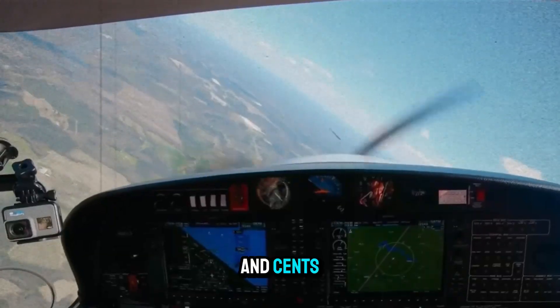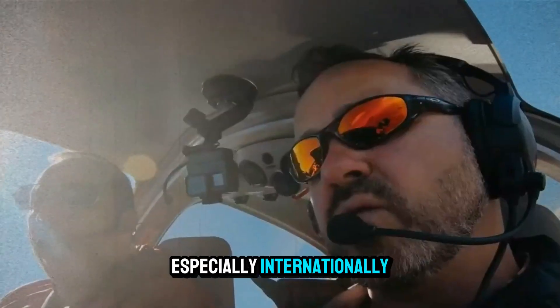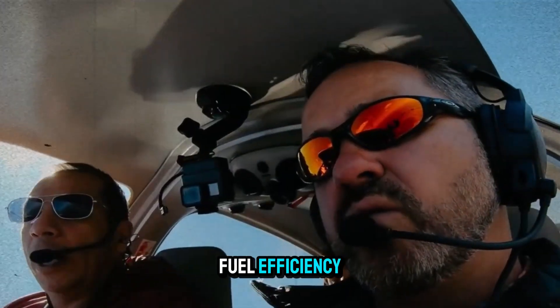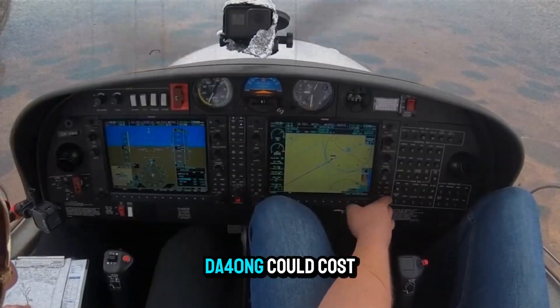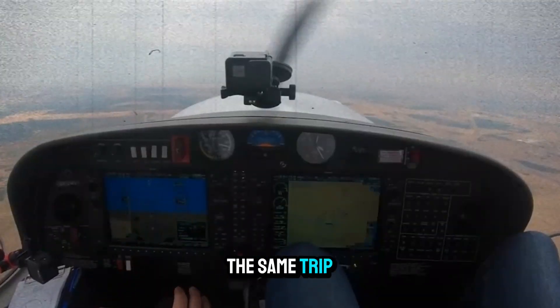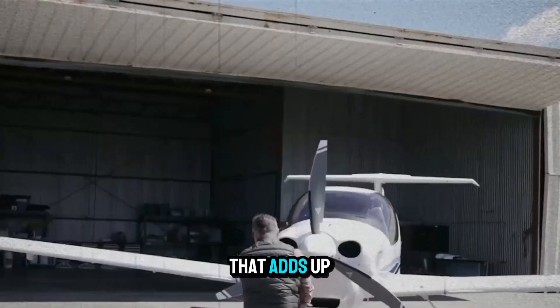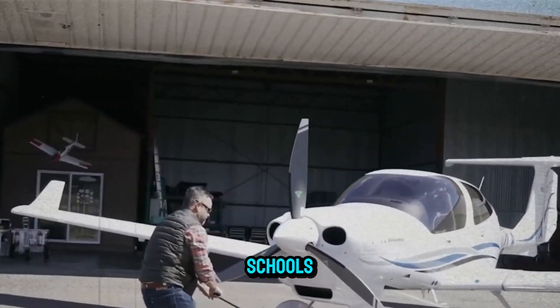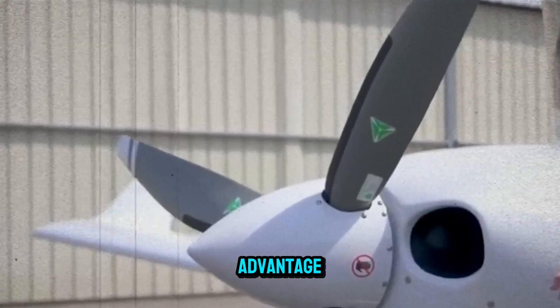Speaking of economy, let's talk dollars and cents. Jet-A is often cheaper than Avgas, especially internationally. Combined with the fuel efficiency, this translates to real savings. A cross-country trip in a DA40NG could cost $80–100 less than the same trip in a comparable gas-burning aircraft. Over time, that adds up — especially for flight schools flying hundreds of hours per month.